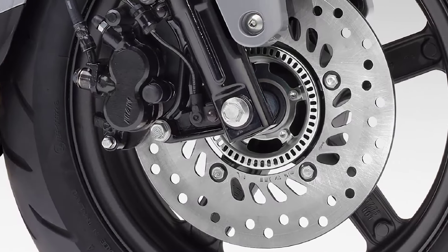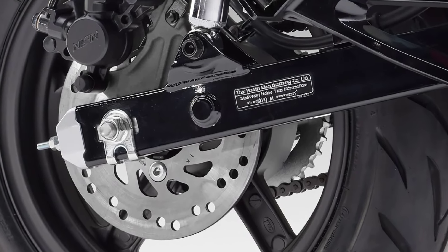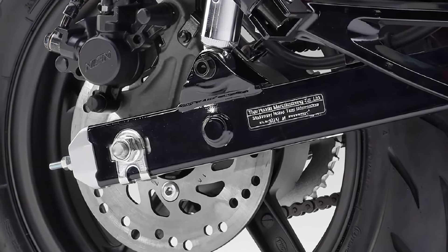It is equipped with two-pod calipers at the front and disc brakes with a combination of single-pod calipers at the rear with a one-channel ABS.